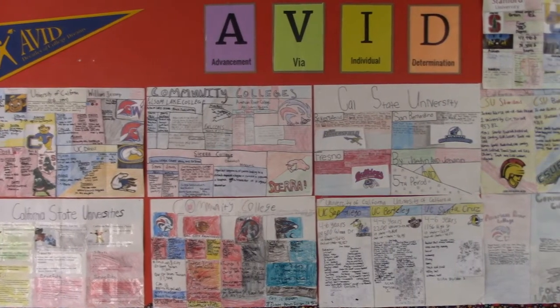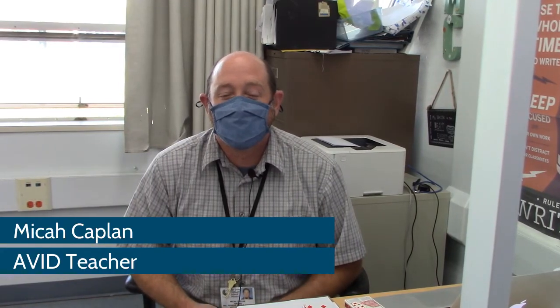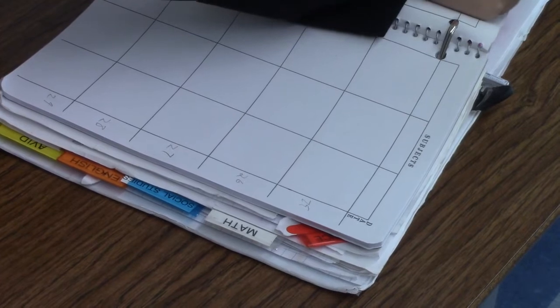AVID stands for Advancement via Individual Determination. Its main focus is to get our students prepared to go into college, and through that we try to teach them skills like organization, note-taking, and all the different skills and strategies that would make them successful.